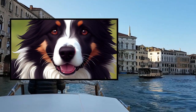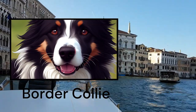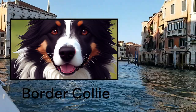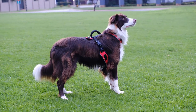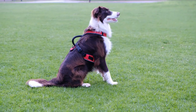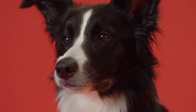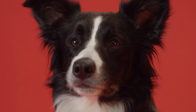Today, I am going to talk to you about one of the most intelligent and popular dog breeds in the world, the Border Collie. Surely you have seen these dogs herding sheep or doing incredible acrobatics. But do you know their origin, physical characteristics, personality, training, and care? In this video, I am going to tell you everything so you can get to know this special breed better.